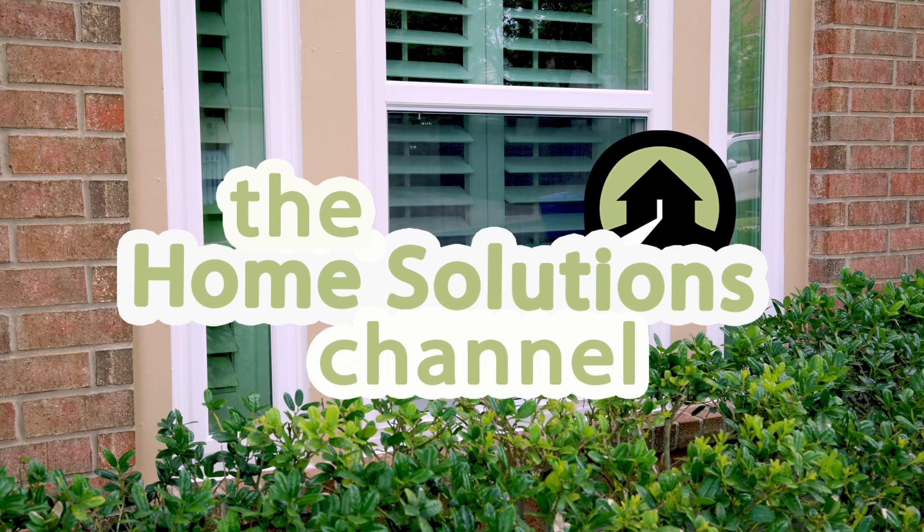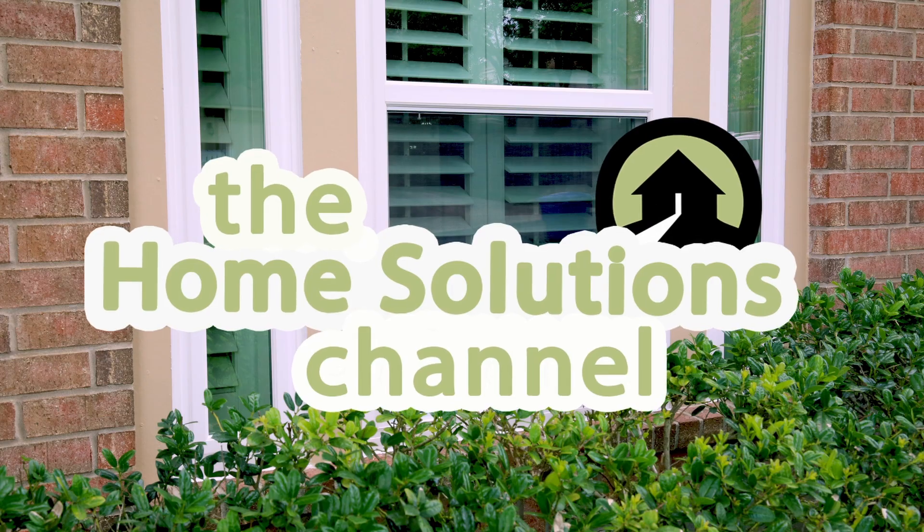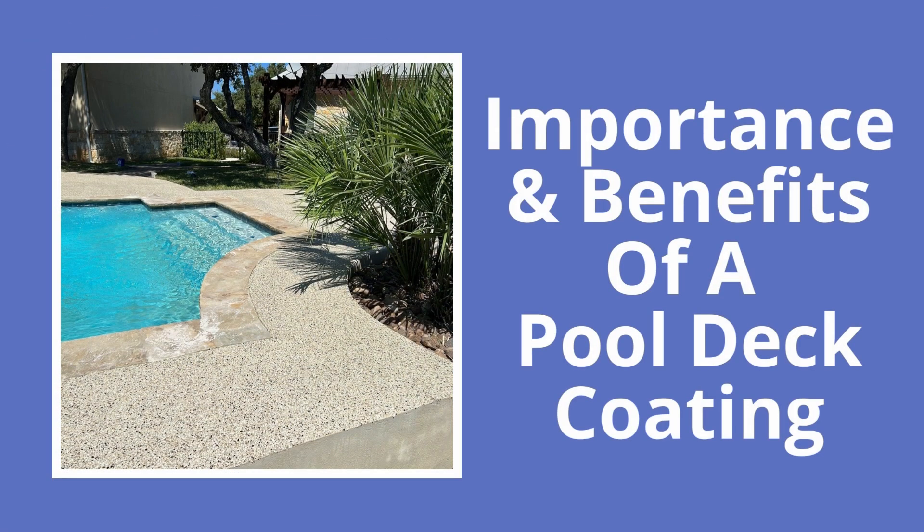Hi, I'm Rebecca from Southwest Exteriors, and welcome back to the Home Solutions Channel. Today we're diving into the world of pool deck coatings. Having a beautiful and well-maintained pool deck is essential for creating the perfect outdoor oasis. But with so many options available, choosing the best pool deck coating for your needs can be overwhelming. In this video, we're going to talk about the different types of pool deck coatings so you can figure out which one might be best for you.